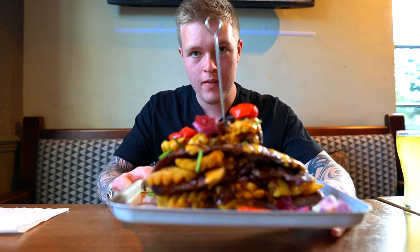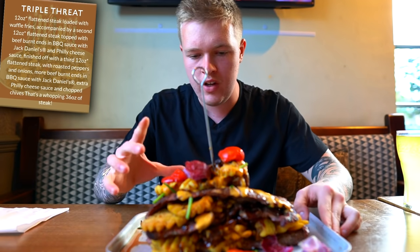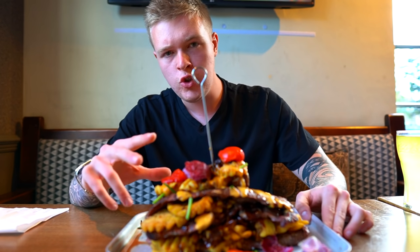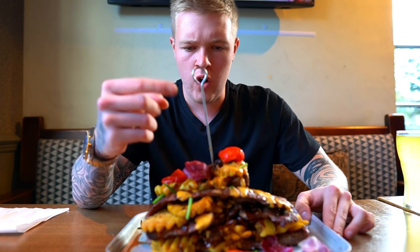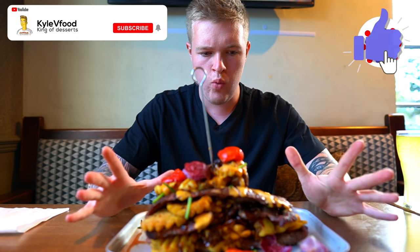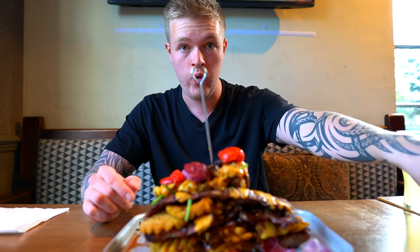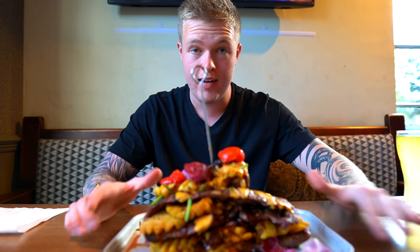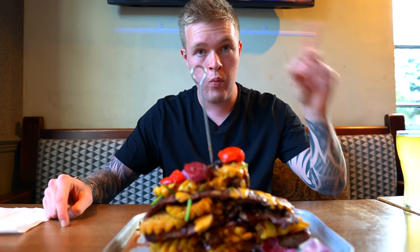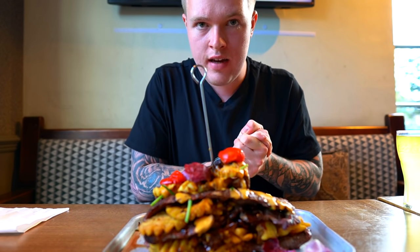Here is the Triple Fret challenge. You've got three 12-ounce steaks, waffle fries, barbecue sauce, beef burnt ends, nacho cheese sauce, roasted onions, and roasted peppers. There's no time limit — basically just get it down in one sitting. After this one I'm going to do their spicy wing challenge, which is literally right beside me looking very intimidating. That'll probably be in a separate video, so watch this one first and the next video will be the wings. With that said, let's get this down.